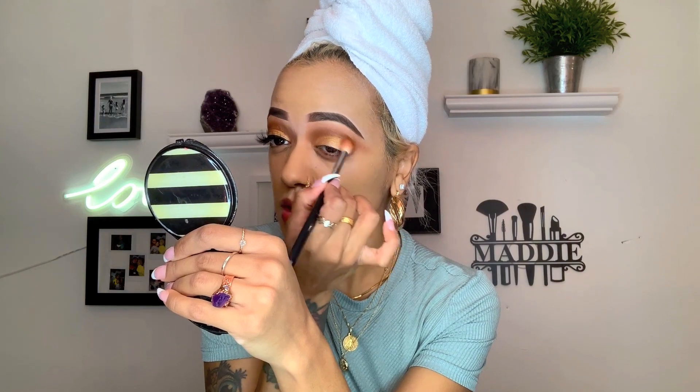I'm going to blend that out so we have a nice, seamless blended look. Today I was in the mood for a wing, so for that I'm going to grab my Maybelline Eye Studio in Blackest Black — you guys know I love this liner.